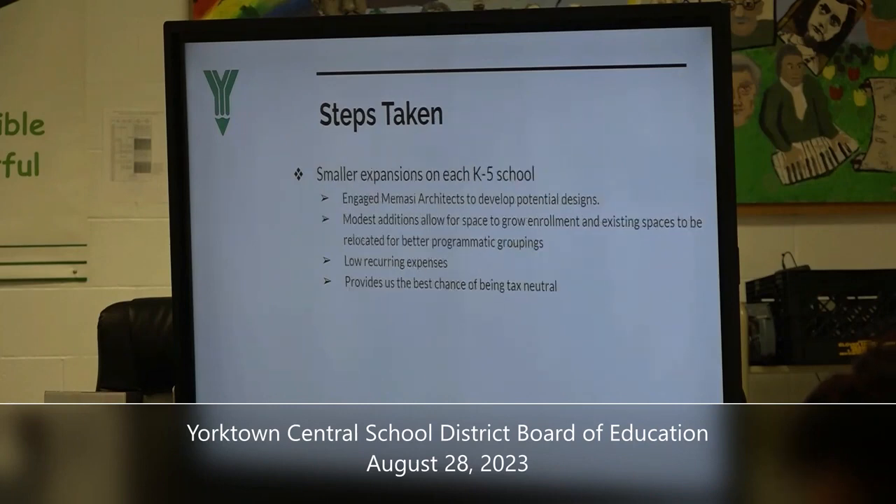Finally, we looked at smaller expansions to the K-5 schools. We engaged MAMASI architects to develop designs and looked at modest additions. What was most encouraging are the low recurring expenses once initial construction costs have been met. It also provides us the best opportunity — which came through loudly in our community survey — to offer a tax-neutral proposal.